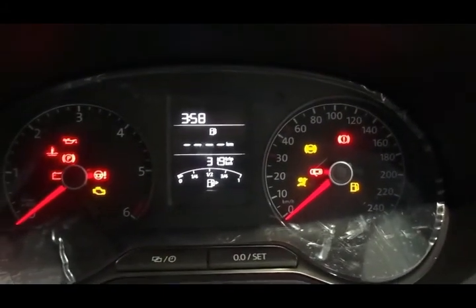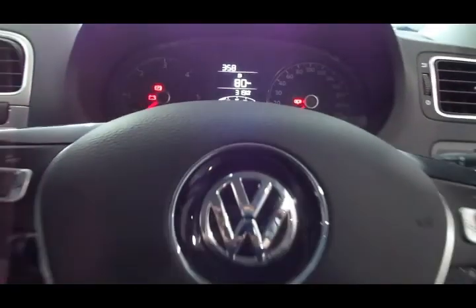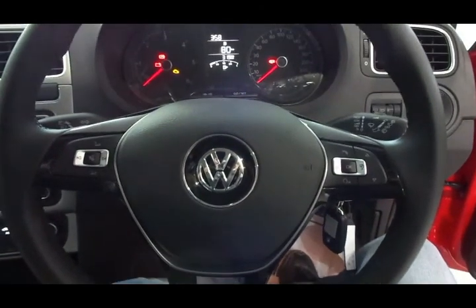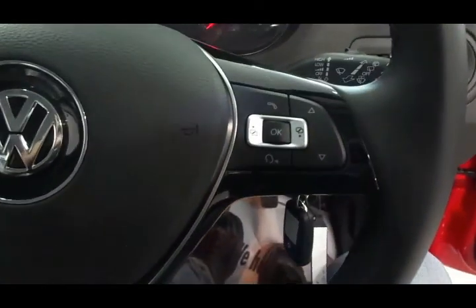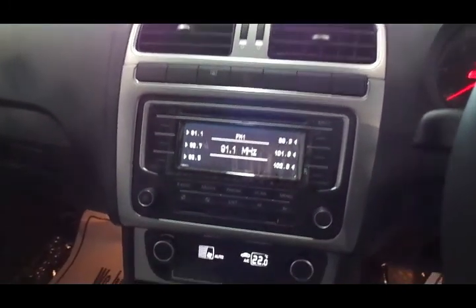The interiors are again reminiscent of the Polo series, so there's no drastic change in features. What you have here is a sporty new steering wheel and you get Bluetooth connectivity with a voice command system.